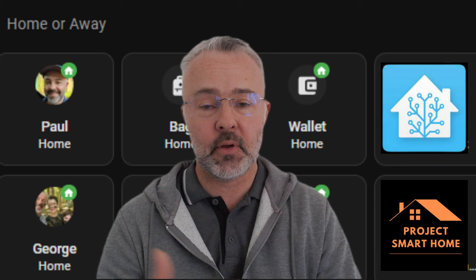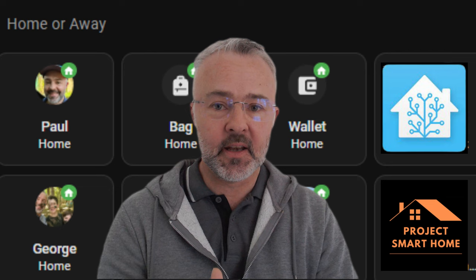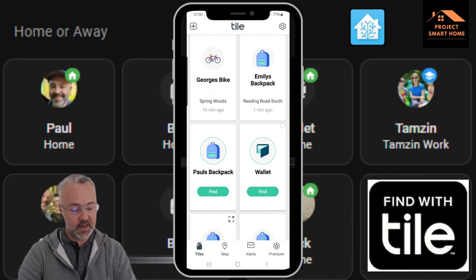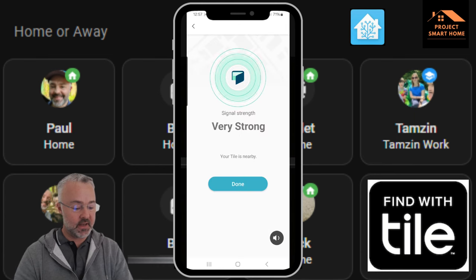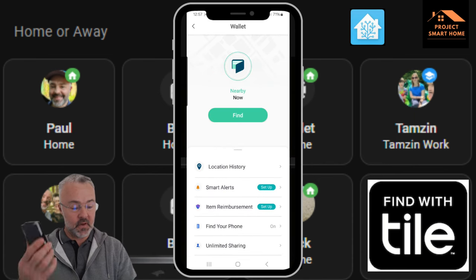I'll show you quickly how you use that. I haven't found a way to do this in Home Assistant natively, so to find devices I'm having to use the Tile app itself. If I go into the application on my phone and I want to find my wallet — which is here at the moment, but imagine it's somewhere around the house — I can just click on the screen icon and it finds the device.